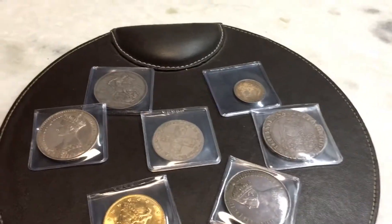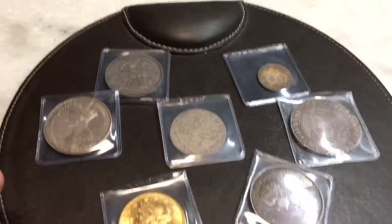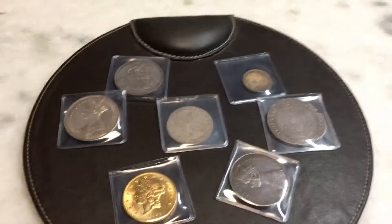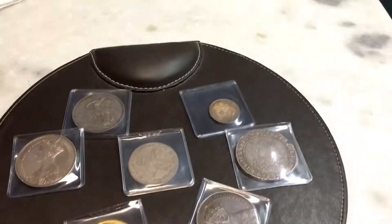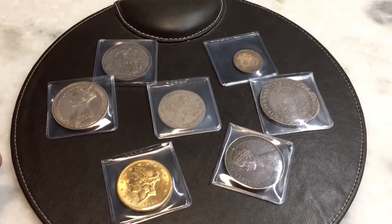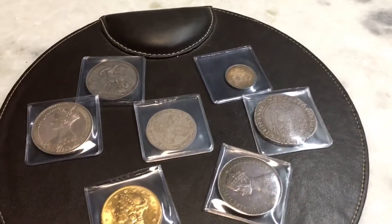Hello YouTube, Platinum Skies here. Today I've got some video coins to show — this lot. These are all for sale, so if any of you are interested, let me know. You can contact me on Instagram at Platinum Skies 1.